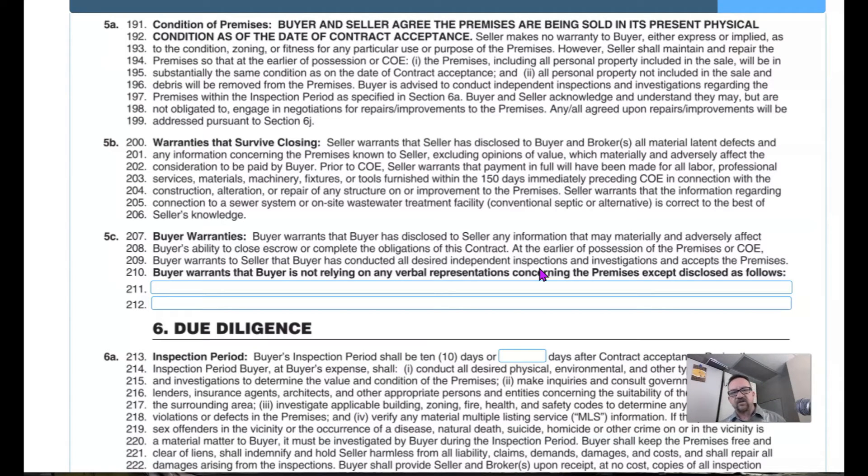There is no lemon law in real estate. There used to be a 72-hour turnaround for the loan, but that's financially impractical. That line — saying the buyer has conducted all inspections and accepts the premises — is small but has a rich history behind it.